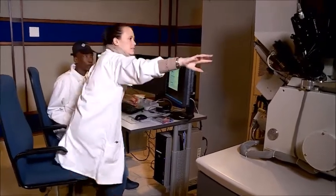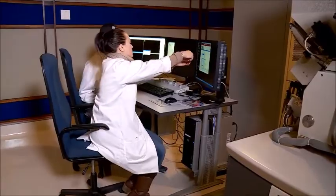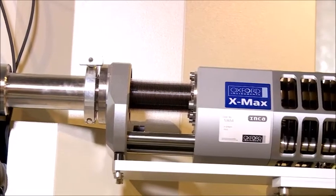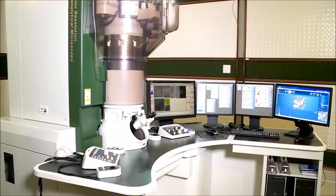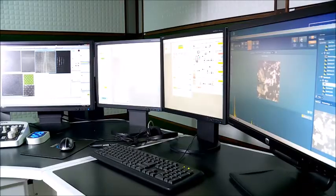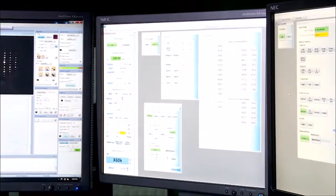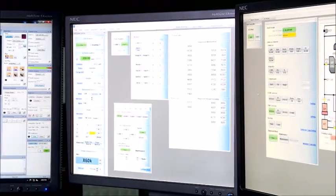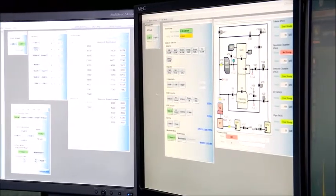The Centre for High-Resolution Transmission Electron Microscopy has the only double aberration-corrected transmission electron microscope on the African continent, and it's doing its part in passing on knowledge to South African scientists and students so they are fully equipped with the know-how of all the instruments. The microscope you see here operates at atomic resolution and uses a special system that corrects a defect in the lens called spherical aberration. Once this is corrected, it enables one to see detail that is smaller than that of the atoms.